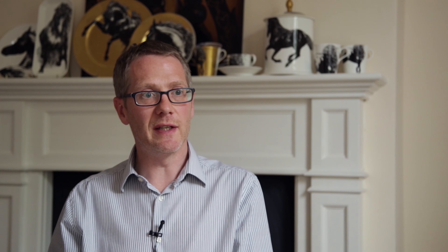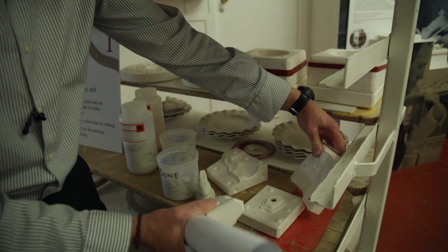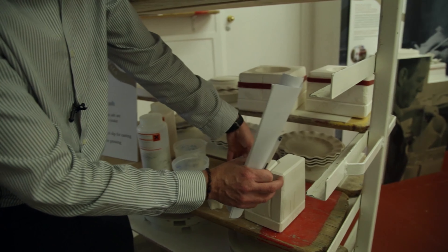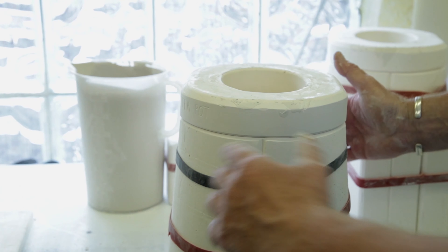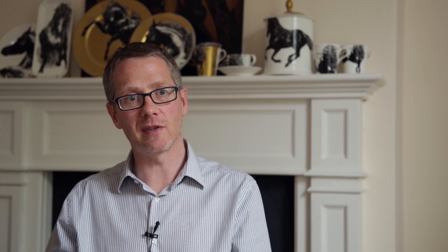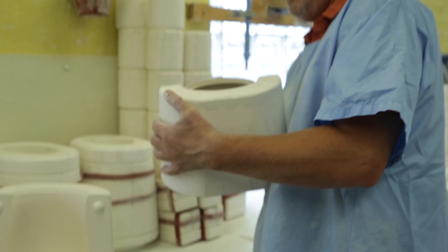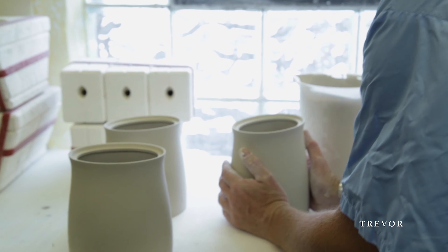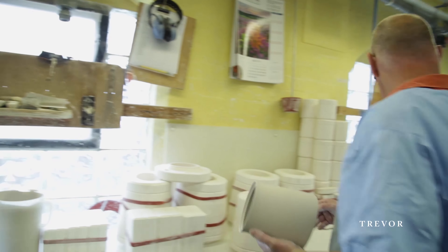We do everything on site. We make our own moulds on site. The moulds are made out of plaster of Paris. The casting process involves filling the mould with liquid slip. The plaster of Paris absorbs the water out of the slip and creates a skin. After a certain amount of time of casting, the excess slip is then poured out and then the product is left to dry out for at least 24 hours.